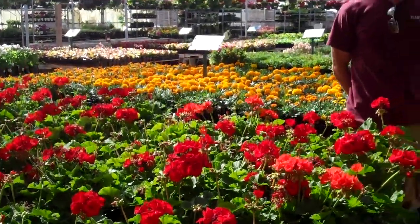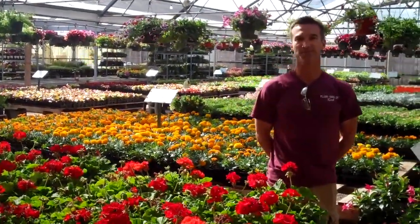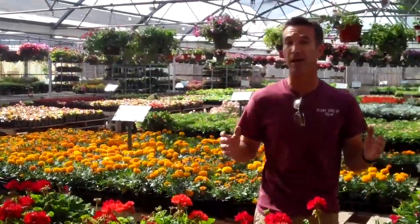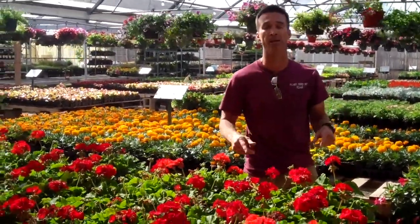Hi, welcome to the Plant Shed Show on the Plant Shed website. Coming to you this week from our Eula store. Man, do we have some just awesome looking color this week. We're going to talk about color again — that's why I'm standing in this massive amount of it right here at Plant Shed.